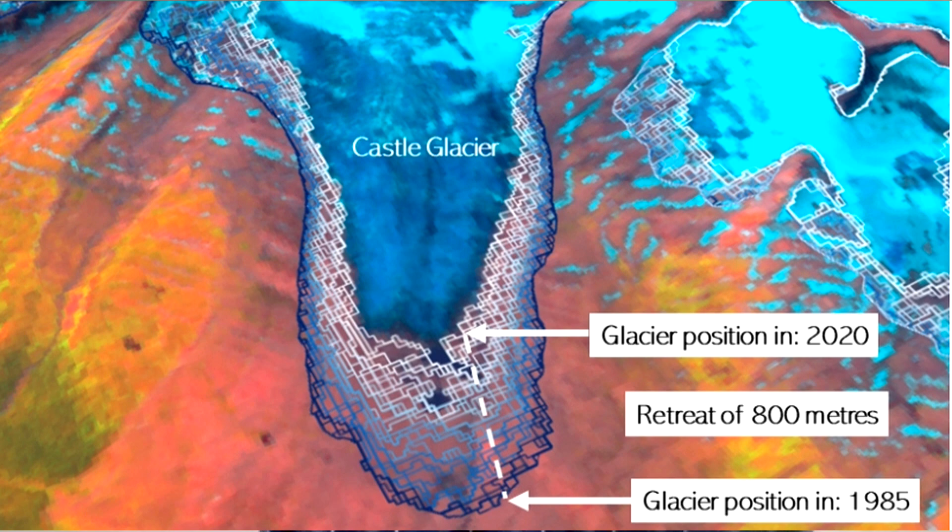The last time glaciers were systematically mapped in British Columbia and Alberta was in 2005. Since then, we really have no idea where the glaciers are — we know where they were in 2005, but they've changed quite a bit since then. So we took about 12,000 satellite images and developed an automatic mapping tool to map glaciers without human intervention. That's important because we have about 14,000 glaciers in British Columbia.